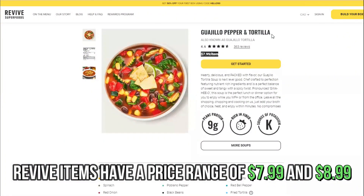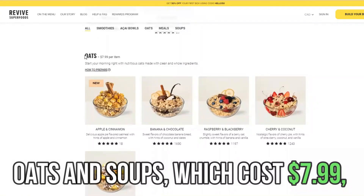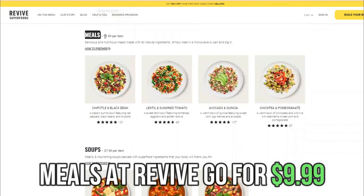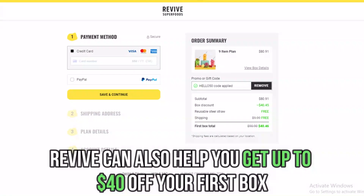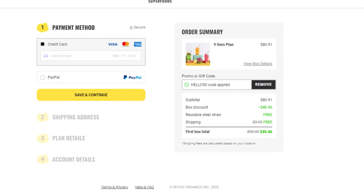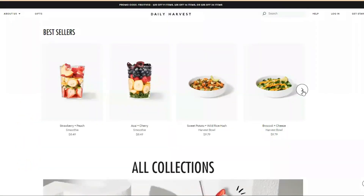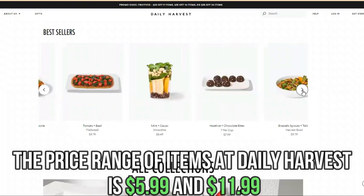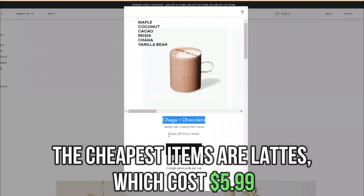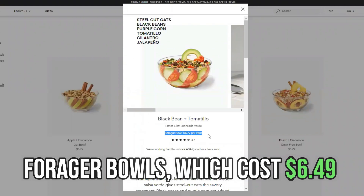Pricing: Revive items have a price range of $7.99 and $8.99. The cheapest items are oats and soups, which cost $7.99, while smoothies cost $8.99. Meals at Revive go for $9.99. Revive can also help you get up to $40 off your first box. This meal delivery service has better deals for small orders. On the other hand, the price range of items at Daily Harvest is $5.99 to $11.99. The cheapest items are lattes, which cost $5.99, and forager bowls, which cost $6.49.